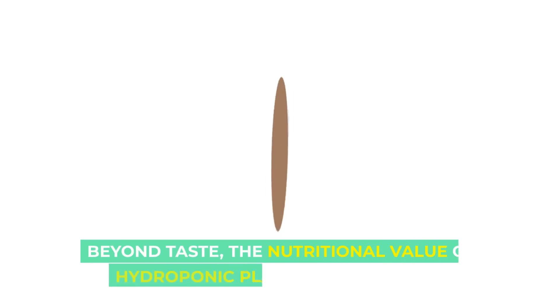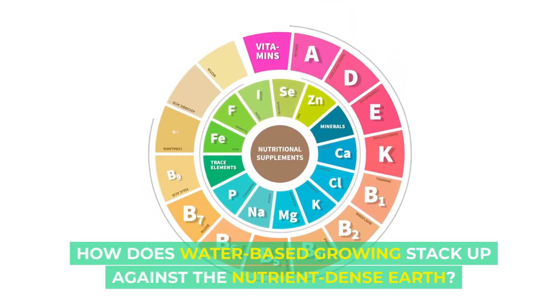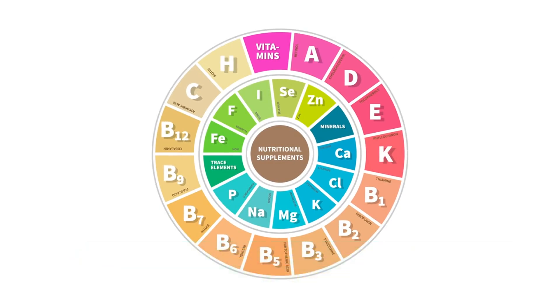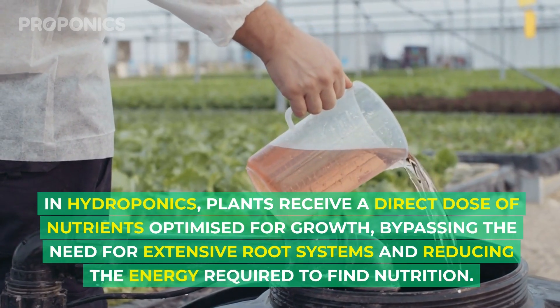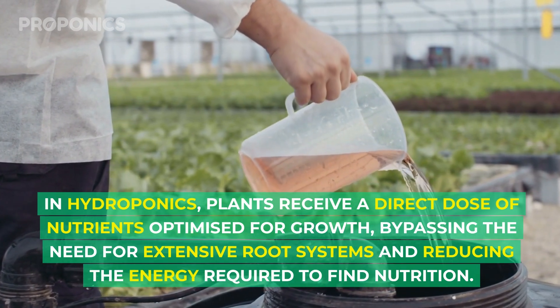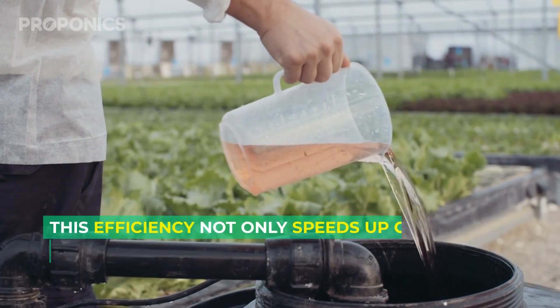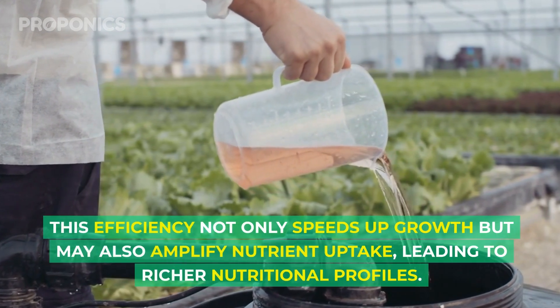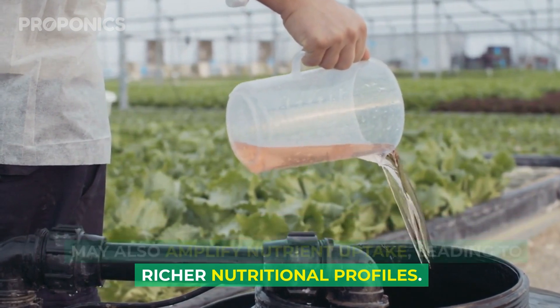Beyond taste, the nutritional value of hydroponic plants is a hot topic. How does water-based growing stack up against the nutrient-dense earth? In hydroponics, plants receive a direct dose of nutrients optimized for growth, bypassing the need for extensive root systems and reducing the energy required to find nutrition. This efficiency not only speeds up growth but may also amplify nutrient uptake, leading to richer nutritional profiles.